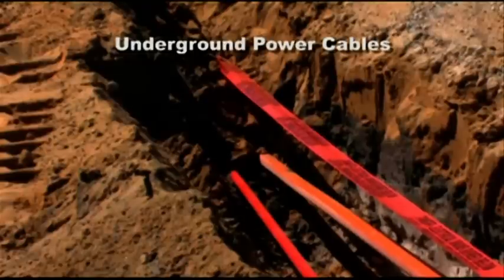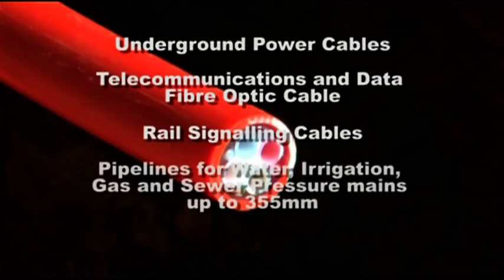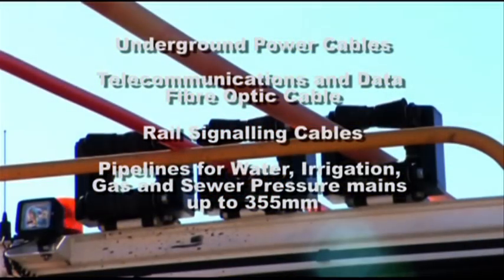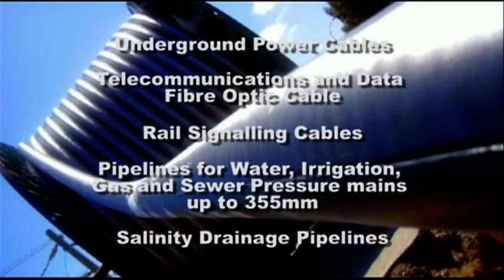Underground power cables, telecommunications and data fibre optic cable, rail signalling cables, pipelines for water, irrigation, gas and sewer pressure mains up to 355 millimetre outside diameter, and salinity drainage pipelines.